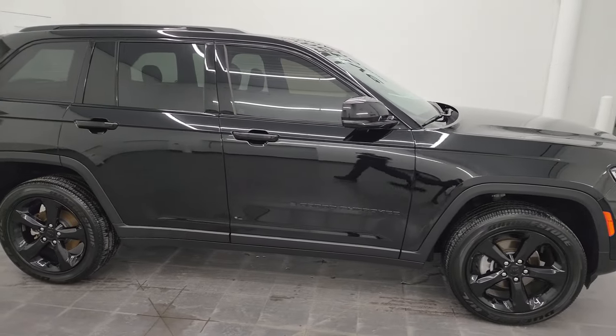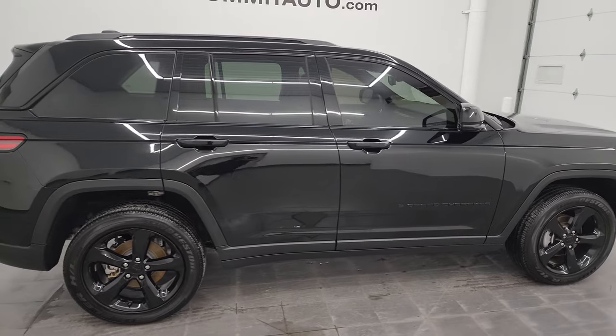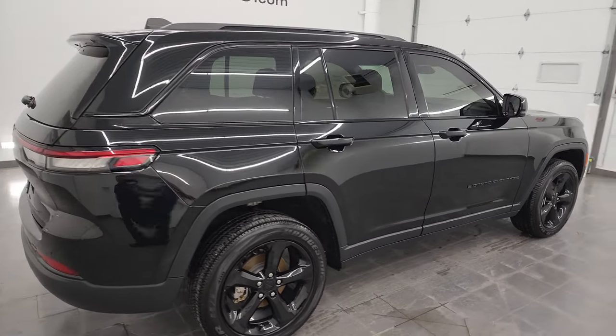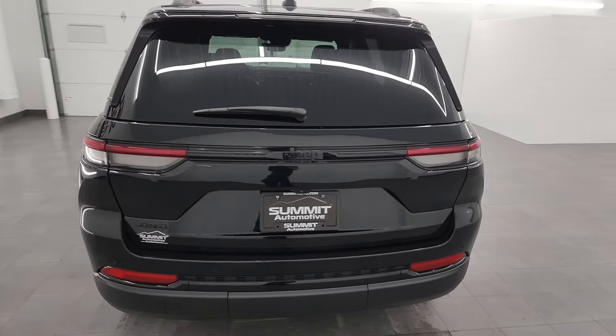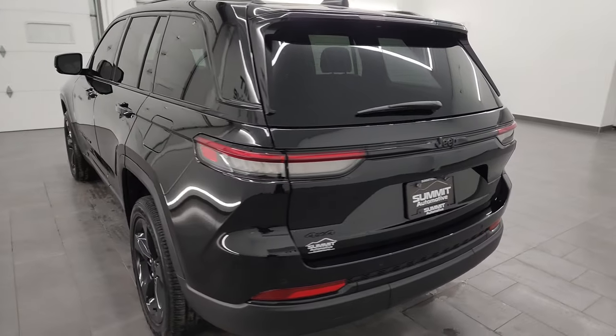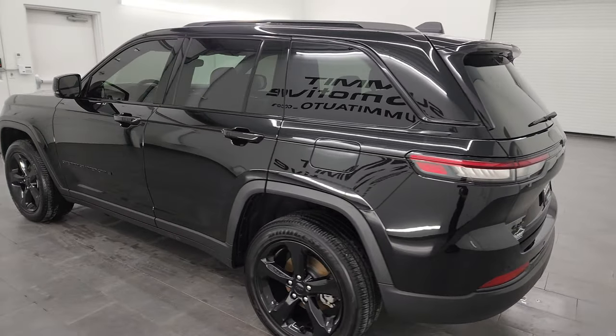This is Brett and this 2022 Jeep Grand Cherokee Altitude is stock number 23J323A. I am here at Summit Automotive in Fond du Lac, Wisconsin, your new and used Jeep and Jeep Grand Cherokee headquarters.